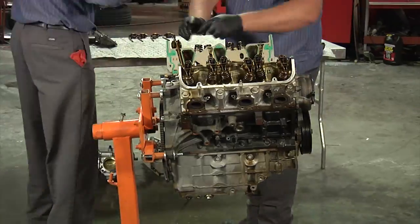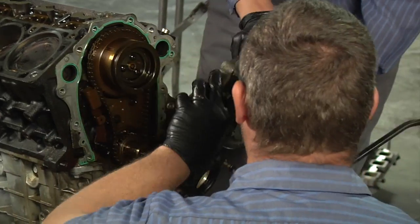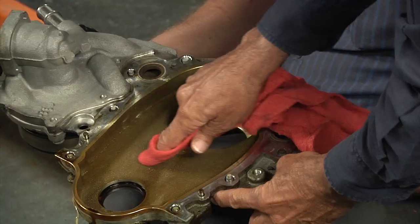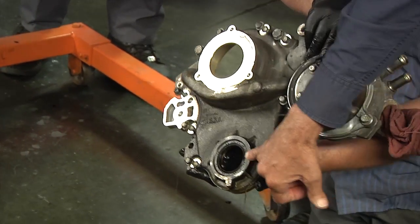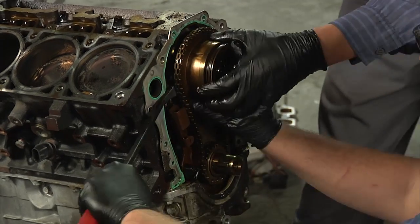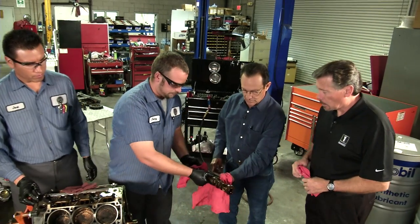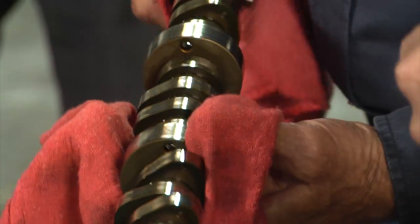We're going to continue tearing down this engine. Mike, based on what you saw when we tore down the last engine, give me an idea of what you see and how you compare the two. I think it's very obvious by looking at the hardware that both of these engines are in excellent condition — from the lack of deposits and the lack of wear. What we don't see is the big issue. We've seen no deposits, we see no wear. The engine is obviously in excellent condition for the environment it ran in and for the number of miles it ran.